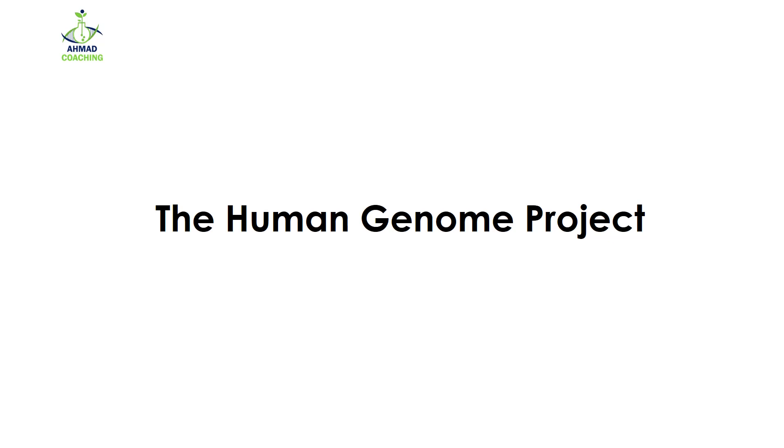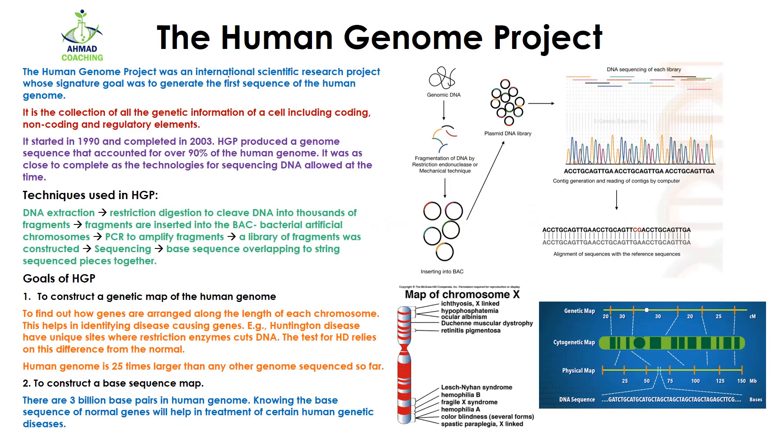Hello and welcome to AMAT Coaching. I'm your teacher Dr. Anam. Today we will start about the Human Genome Project. The Human Genome Project was an international scientific research project whose signature goal was to generate the first sequence of the human genome. It is actually a collaborative project of multiple international companies, both profit and non-profit.